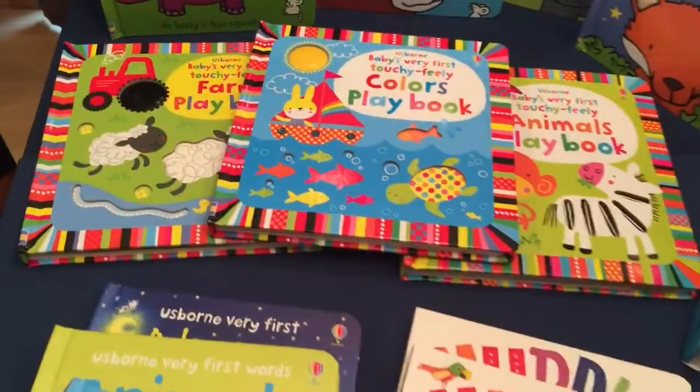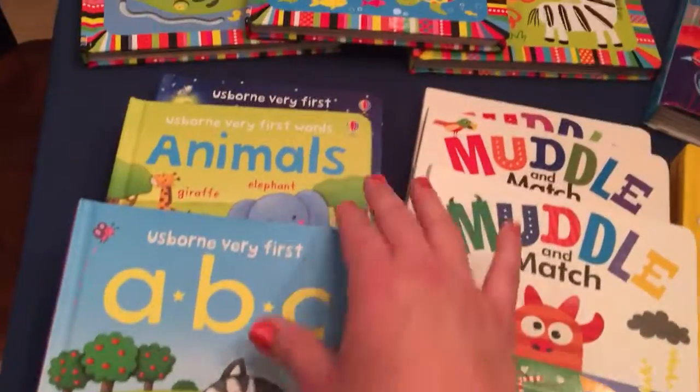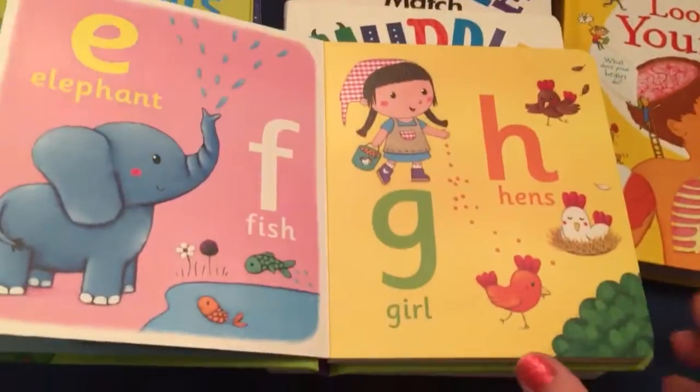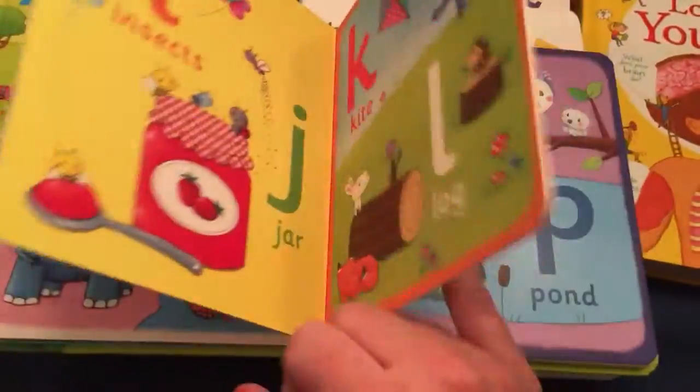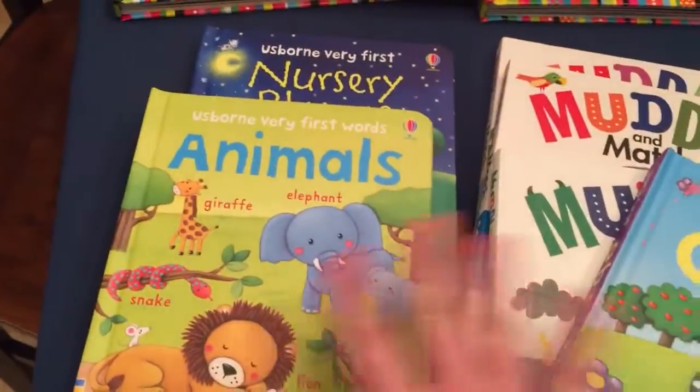We have others that teach words — another great one for baby. These are the first baby's books: just basic alphabet, basic nursery rhymes, and basic animals.